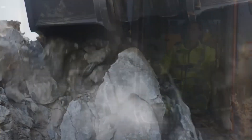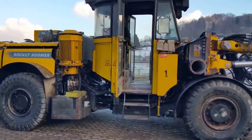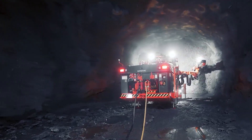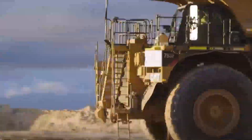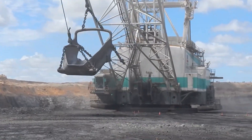From mining excavators that move mountains to draglines that strip away vast quantities of earth, these machines redefine what's possible in terms of sheer power, efficiency, and scale. Join us in this captivating journey as we delve into the world of mega heavy equipment. Each of these machines possesses unique capabilities and features that push the boundaries of what's achievable, and together they represent a league of their own.